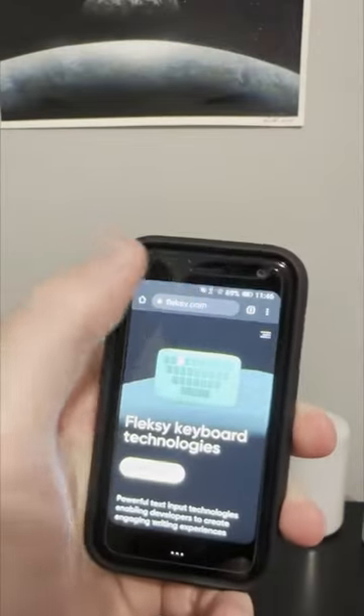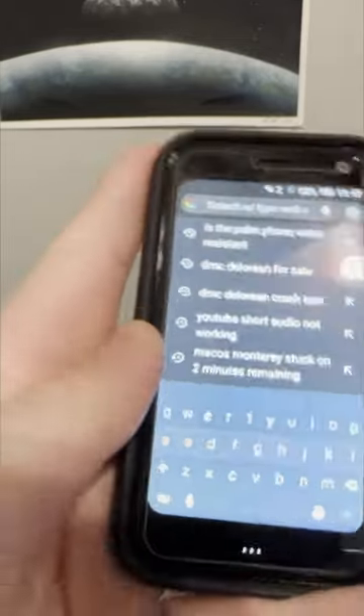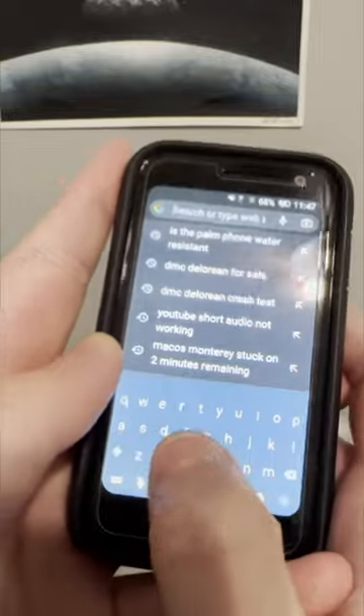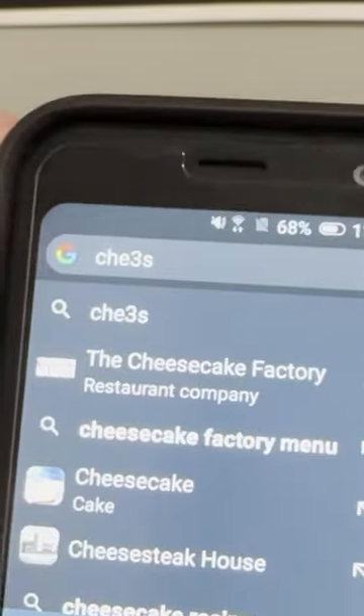Let's just try doing a simple Google search. What do we want to search? Let's just search cheese. No. Okay. It says cheese is a dairy product. Very cool, but it's just not usable.